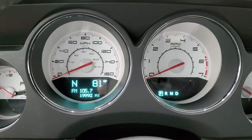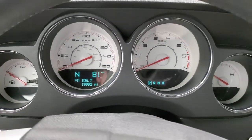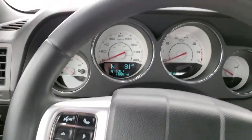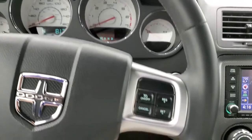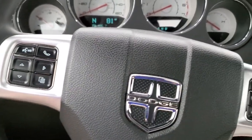You can see that this one has 19,992 miles. You do get the white-faced instrument cluster. It comes with the leather-wrapped steering wheel, which is in really nice shape as well. Cruise controls are on the right, and Bluetooth and information center controls are on the left.